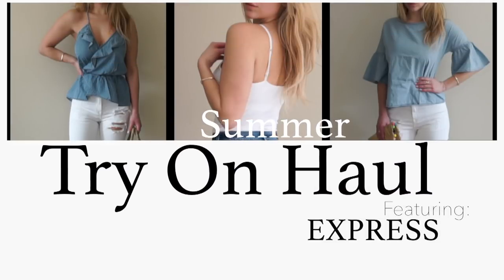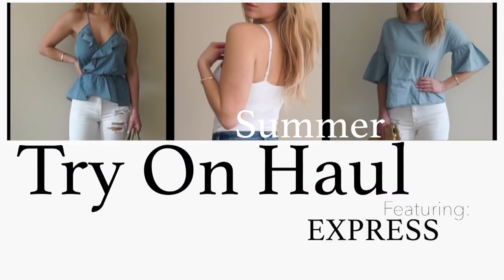Hey guys, welcome back to my channel. In today's video, I'm going to share a summer clothing try-on haul. All of the featured items are from Express.